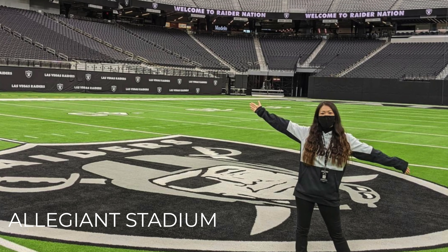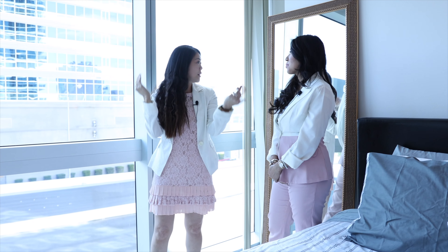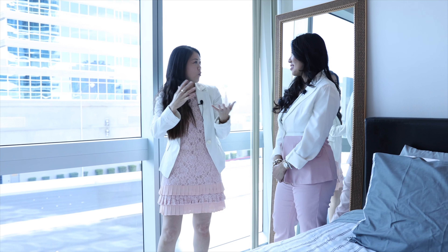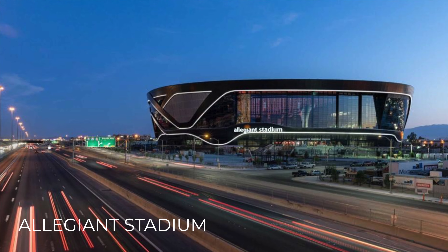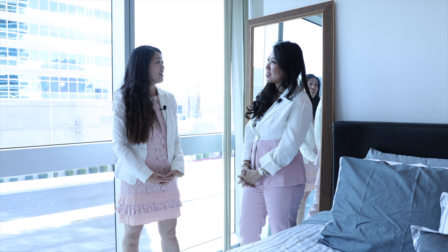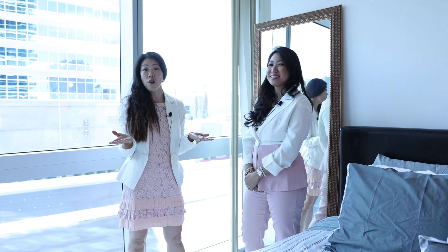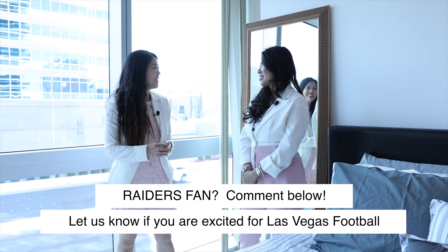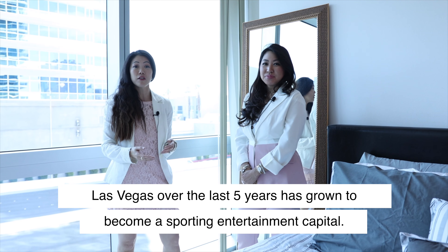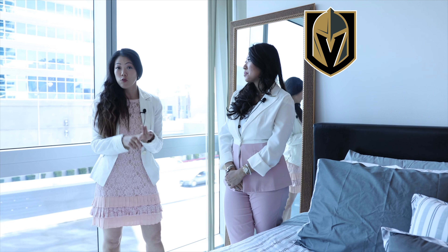The biggest takeaway from the stadium tour was that they have retractable sliding glass doors facing the Strip, so on a beautiful day you get that indoor-outdoor experience with the Strip view right in front of you. I noticed those retractable doors driving by on the highway — it's definitely going to be a treat when we actually get to fill it up. We're hoping this fall! If you're a Raiders fan, comment below — we're so excited to have our own football team here in Vegas.